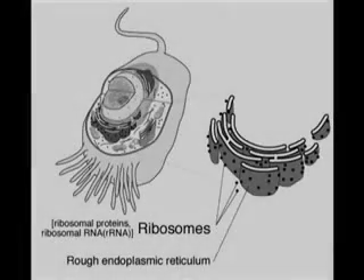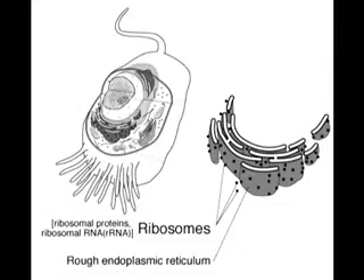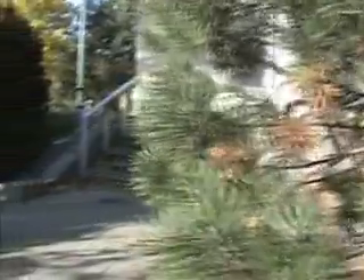The ribosomes, located in the cytoplasm and the nucleus, make protein so that it makes you stronger — for example, for falling when you're skateboarding.